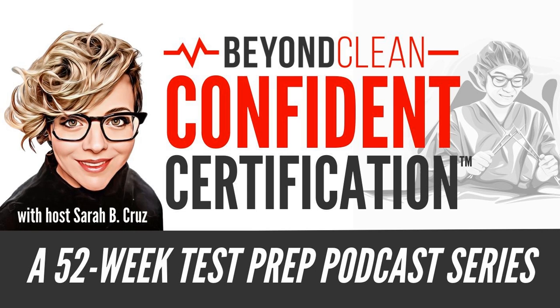For more sterile processing education and resources, make sure to visit beyondclean.net or follow Beyond Clean on Facebook, LinkedIn, Twitter, and Instagram. Don't forget to check out over a thousand SPD-related videos at youtube.com/beyondclean. If you have any questions or comments for the show, you can reach out to info@beyondclean.net. Make sure to download the Beyond Clean mobile app on the Apple and Android app stores so you don't miss a future episode. My name is Sarah B. Cruz and you've been listening to Confidence Certification. Until next time, keep fighting dirty and pass that test with confidence. The views and opinions expressed in this podcast series are of Sarah B. Cruz only and do not represent the company she works for or collaborates with.